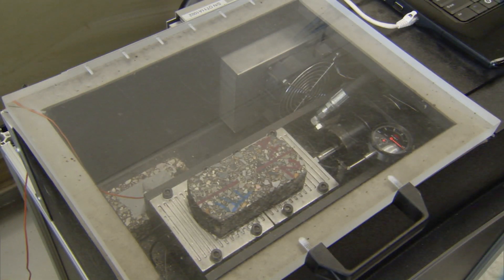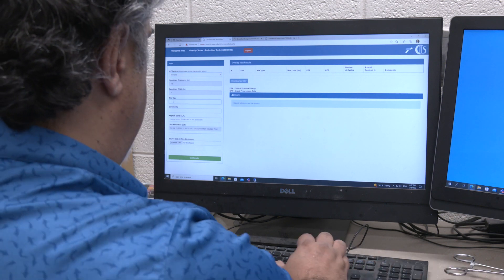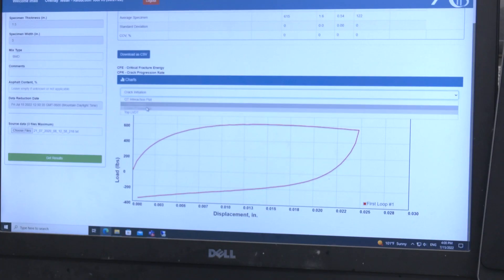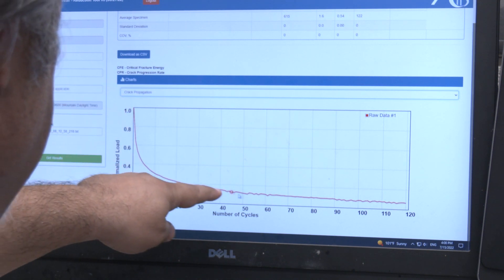TxDOT has adopted the overlay test, so we worked on that. To make it easier, we developed a couple of tools online — one of them for the cracking test. Instead of having different equipment setups where reducing the data can introduce variation, we put an online tool out so anybody can go in with their raw data, reduce it, and come up with the same answer.